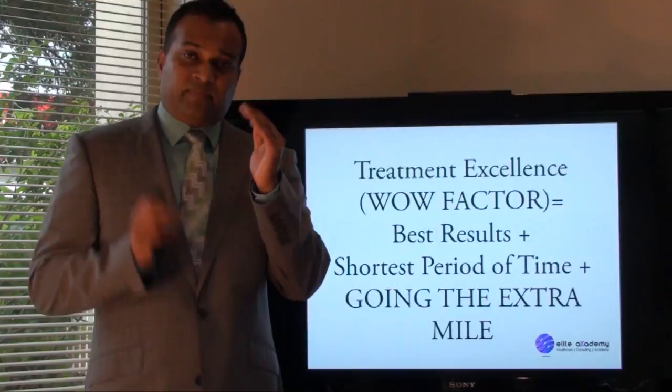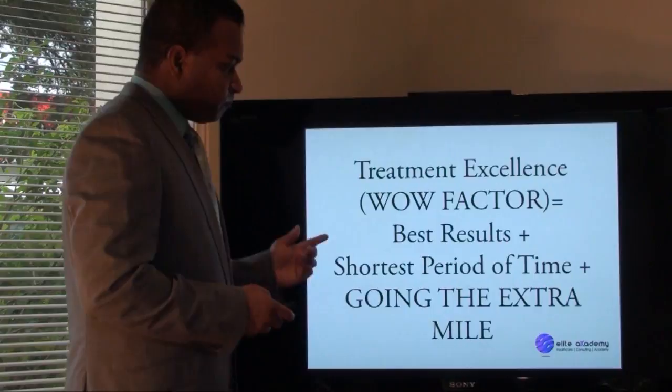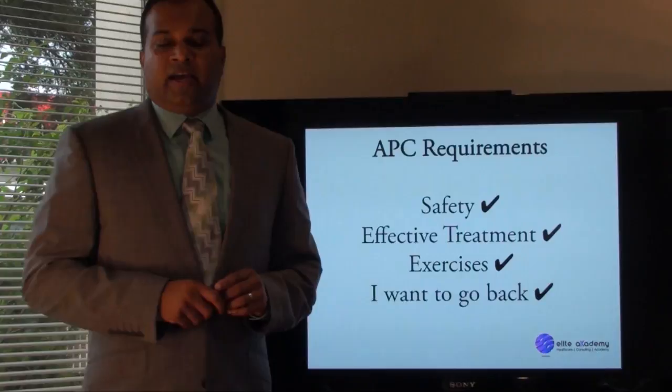Give people the best results in the shortest period of time and learn how to go the extra mile. We'll talk a bit more about going the extra mile down the track, but in this lecture I'll be covering some of the five elements that could help you go the extra mile.